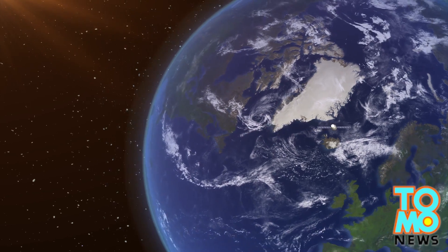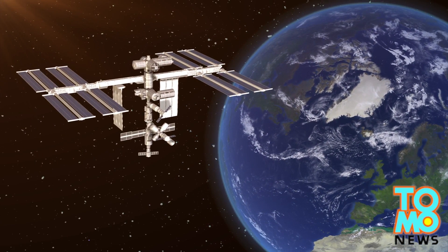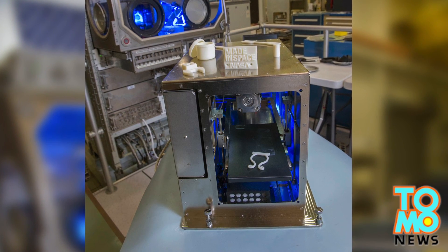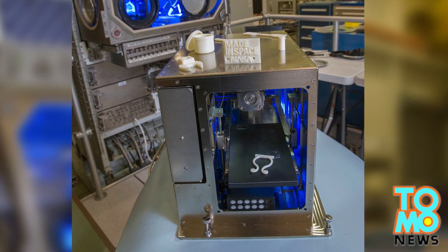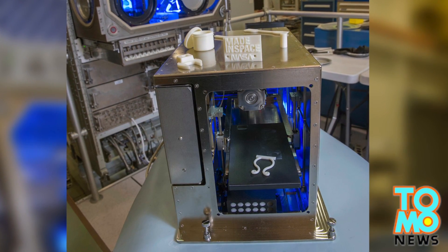Falcon 9 is scheduled to arrive at the ISS early Tuesday. The 3D printer, developed by Made in Space, will also mark the first one sent out to space that allows astronauts to print out spare parts on the spot.